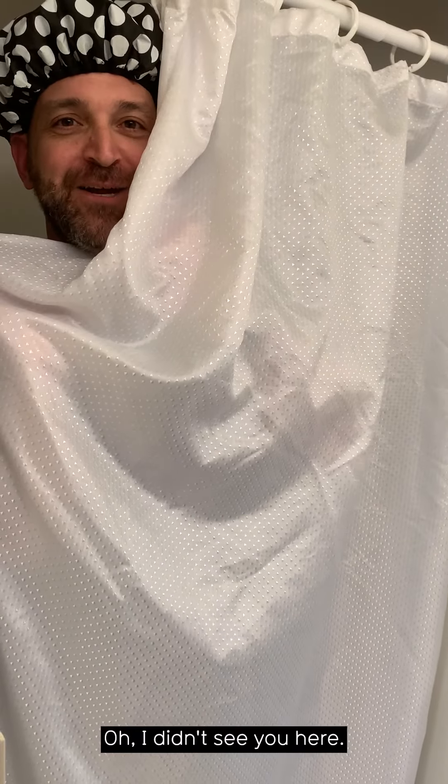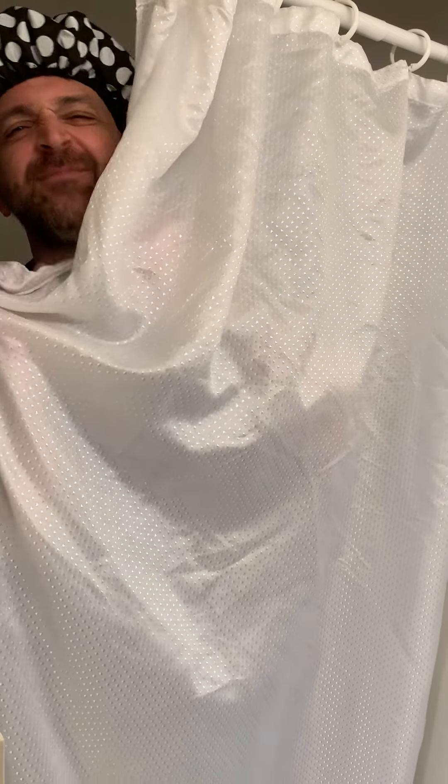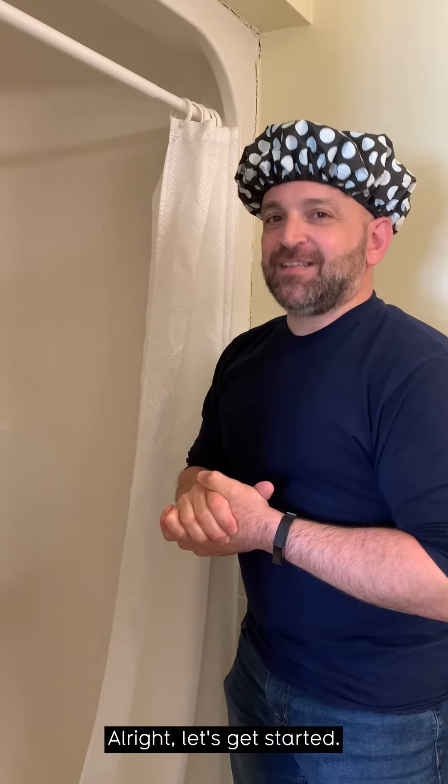Oh, I didn't see you here. Let's talk shower issues. Give me a minute. All right, let's get started.